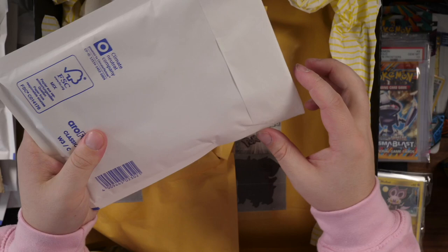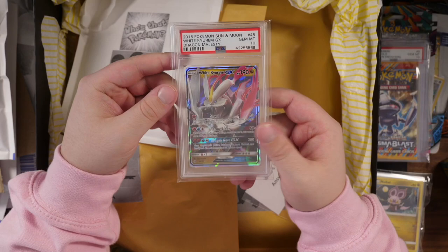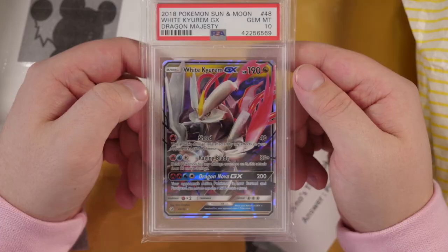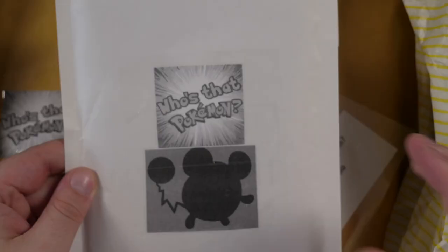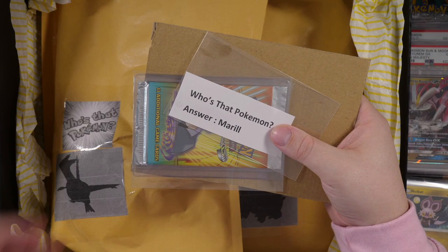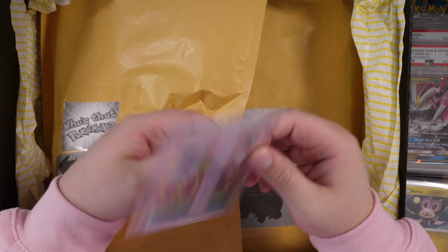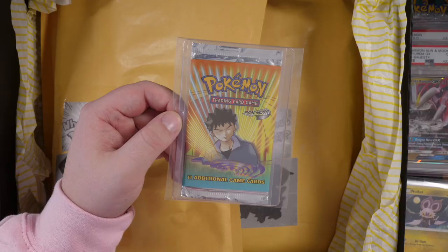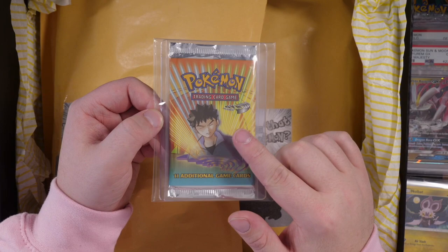Next up, we have Popplio on the front — that's a starter from Sun and Moon. Inside here, we have another PSA card! The answer is obviously Popplio. We have a White Kyurem GX in Gem Mint PSA 10 — love that design! Look at that man, that artwork is fantastic. It's one of the best Pokemon around — Kyurem is a great Pokemon. PSA 10, thank you so much, Kalshaw. Next up, we have a Marill. And we have a Gym Heroes Wizards of the Coast Booster Pack! Guys, this is such an old vintage booster pack — this is going to be awesome to open. I've never opened a vintage pack like this on the channel before. We have Brock on the front — so that is going to be the highlight of the pack opening for sure. We could pull a holo right there!